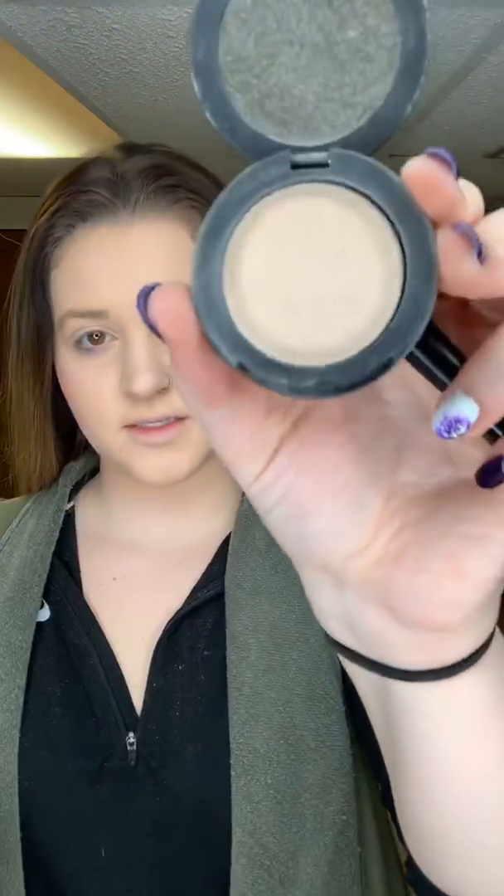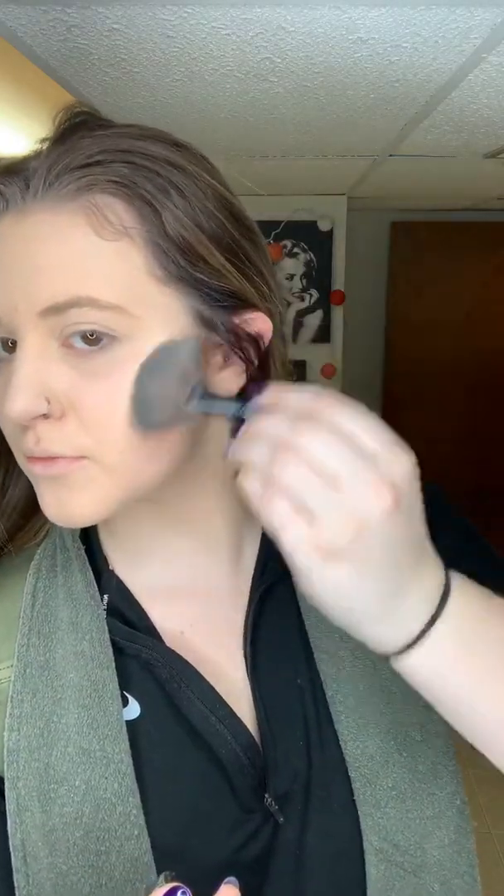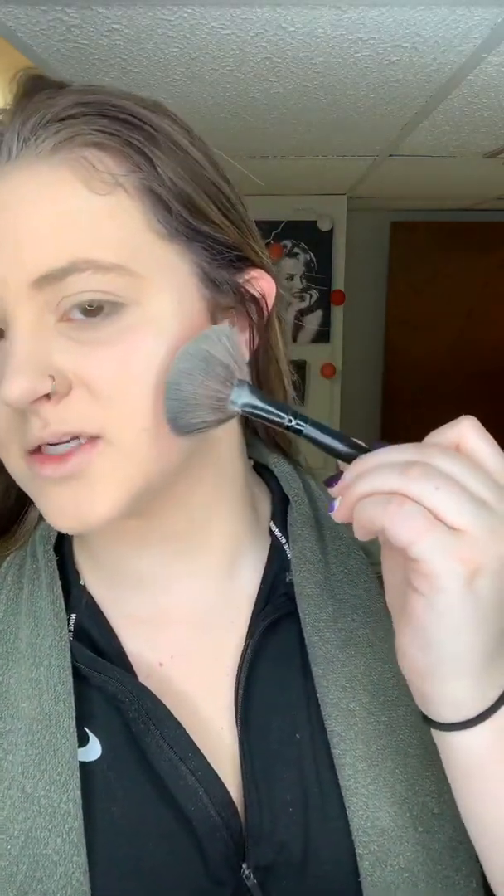I'm going to come in with my Touch A La Mode Luminizer in the color Benevolent. I'm going to take my fan brush and just do it like this. So now you can see what I'm talking about with the Neapolitan effect — I've got my white, strawberry, and chocolate.